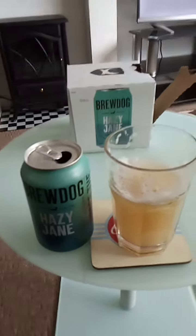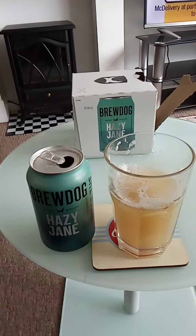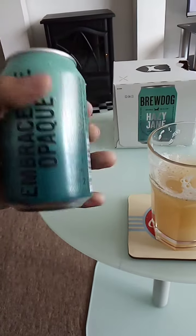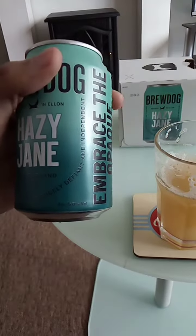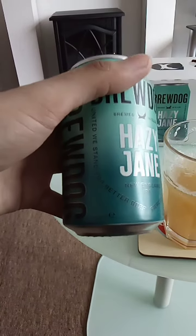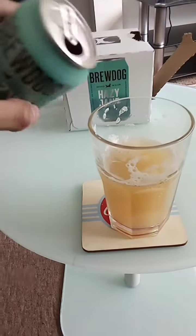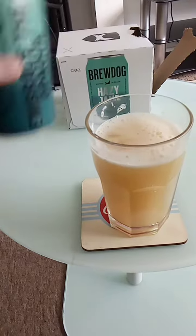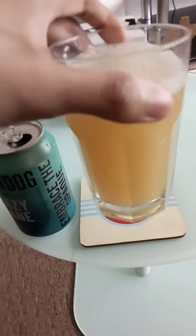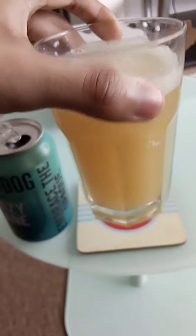I purchased this beer from Sainsbury's for five pounds for four cans. This is a five percent volume alcohol can at 330ml. The head of this beer is large, and the color is a hazy medium to dark amber and brown.